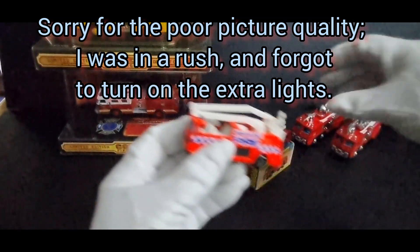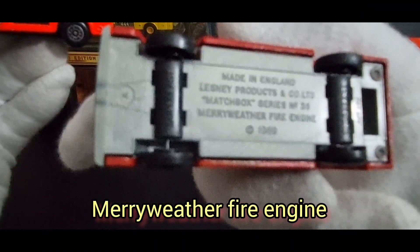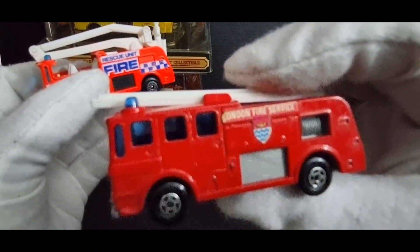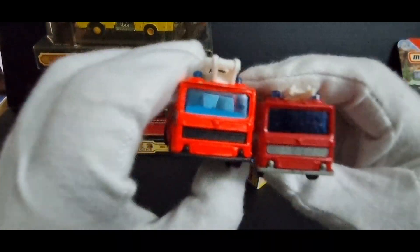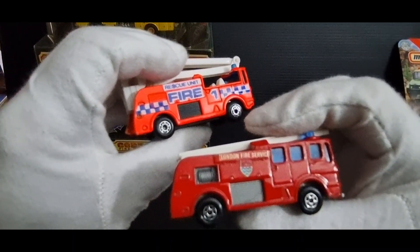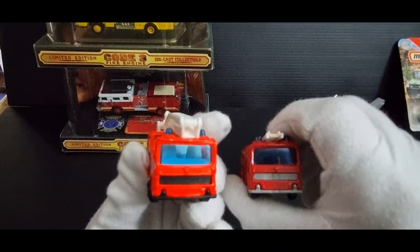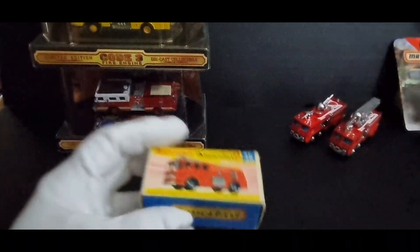Next we have the Meriweather Fire Engine. This one's from 1969 — this is the original, and it's almost in mint condition. The stickers are a bit worn — the London Fire Service sticker. My variation is this one with the snorkel attachment. Basically the same truck, just a different colour and a different type of fire engine — this one's a snorkel unit, the other one's a ladder truck or pumper. And again I have the original box to go with this 1969 Meriweather.